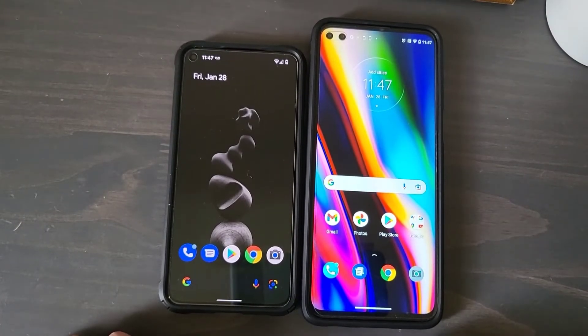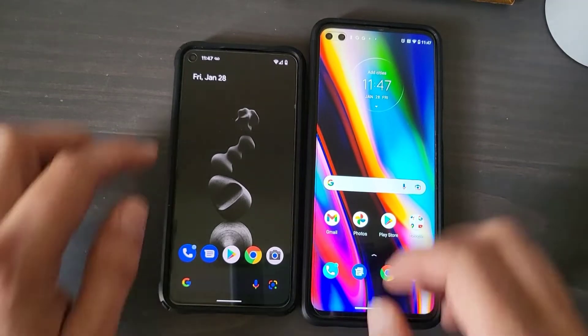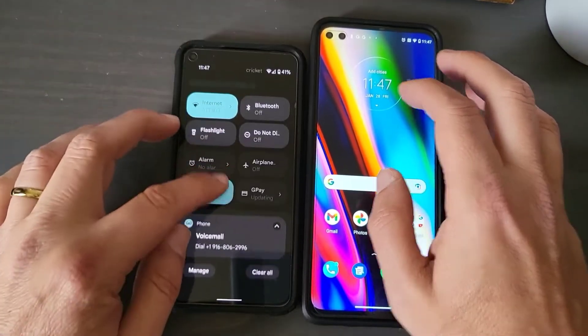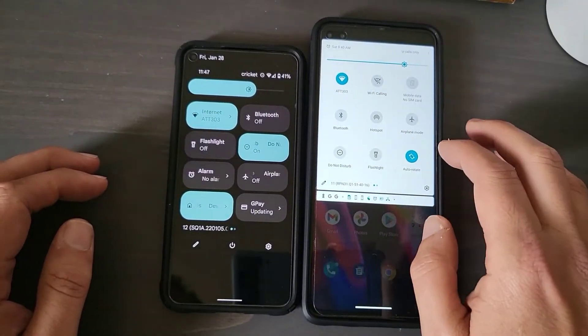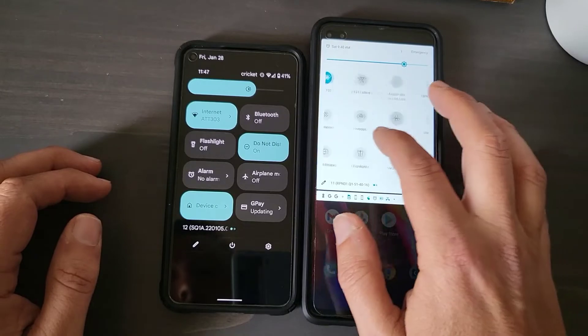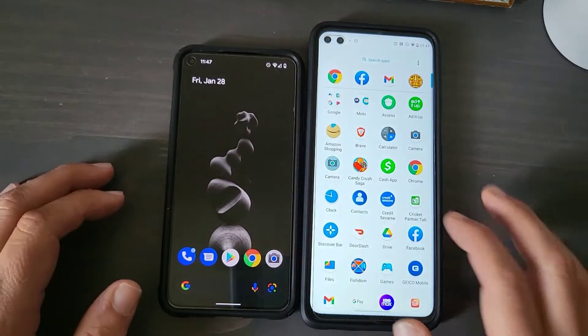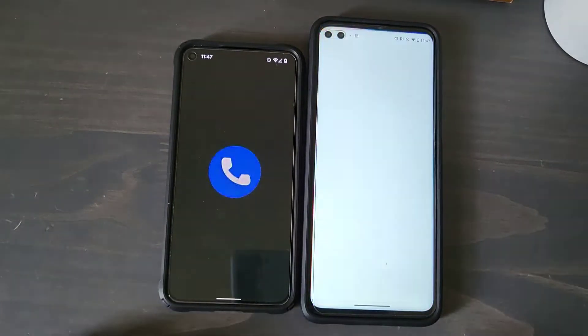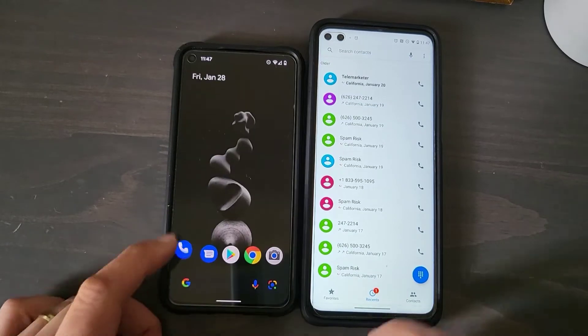Let's go ahead and start opening up some apps. Let's go with the phone app — I'm going to go ahead and put Do Not Disturb on right now and turn off my Bluetooth. Phone app, one, two, three, go. Alright, that was pretty quick on both of them.